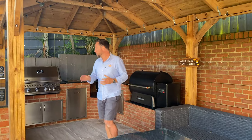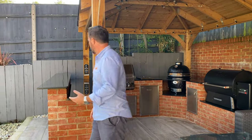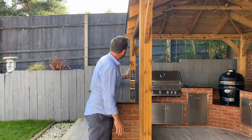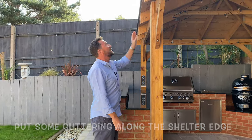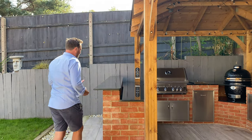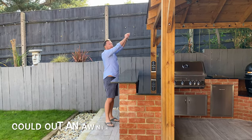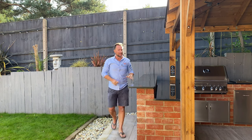What we decided to do was push the bar preparation area over to this side. The majority of the kitchen is underneath the shelter, but this bar section is outside. We're going to put some guttering along there to stop water coming off the roof onto it. This area will be used in summer, and at a later date you could also add an awning to keep the whole space dry.